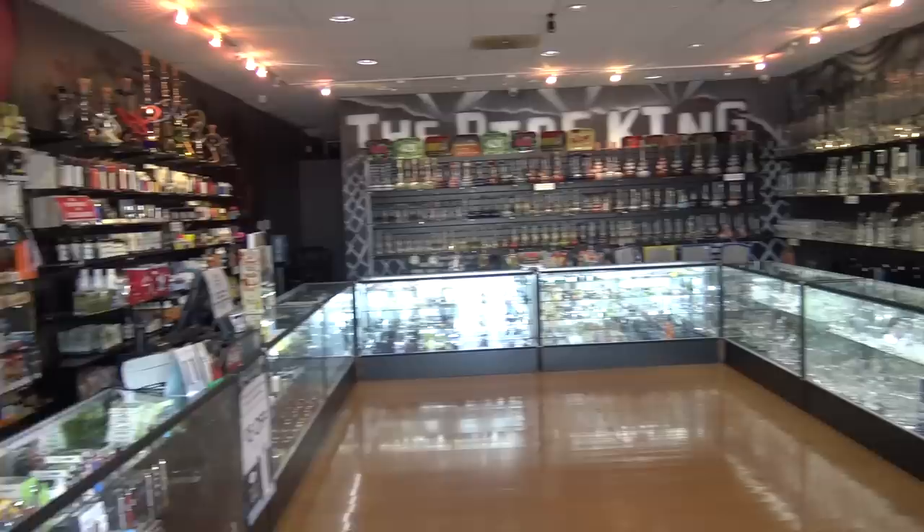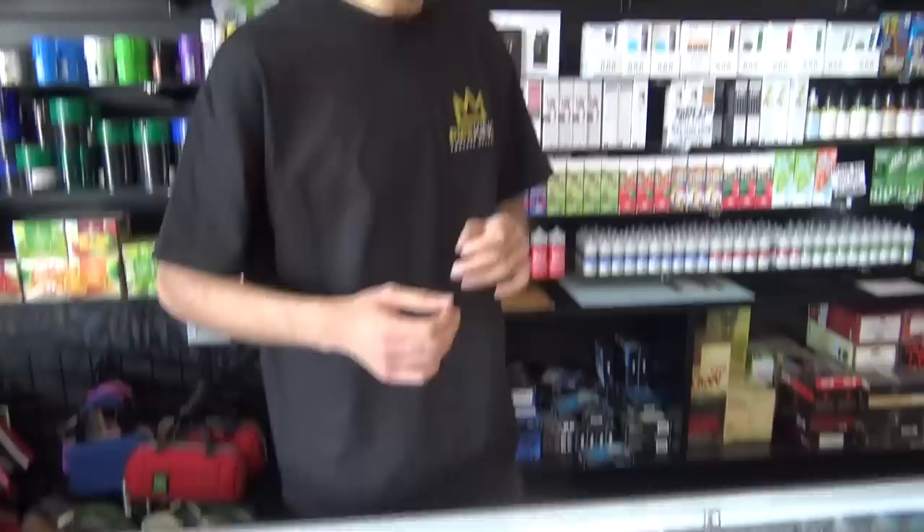Hi guys, we're down here at Pipe King. Ham's gonna walk us through the shop they got here. As you guys can see, it's pretty extensive. They got pretty much everything for your smoking needs covered, but he's just gonna give us a quick walkthrough and show us what's in these cases.